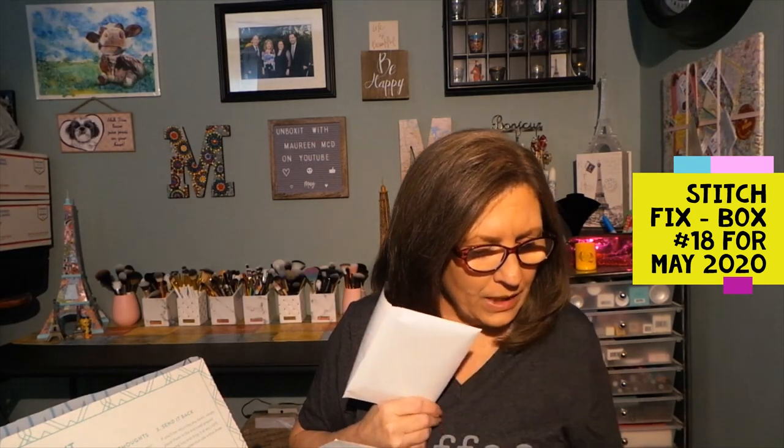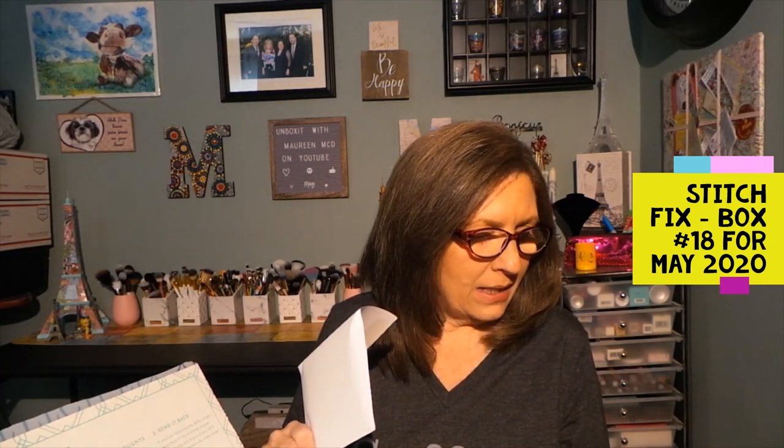I have never had a problem needing an extra day or two to get to the post office. Especially these days — if I was just at the post office, I don't want to go back, so I might wait a few days to space it out. They are more than willing to accommodate. If you keep all five items, you get a 25% discount. You do check out online, and leave your stylist some feedback if you don't like an item or something didn't fit right — maybe they can find something similar in your next box.